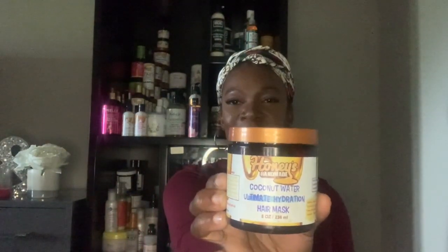Then I have the Cream of Nature Coconut Milk Detangling and Conditioning Leave-In Conditioner. I purchased this back in December and we're just getting through it now. I don't think I'll repurchase this because I have stuff with no silicones in it. Also I have the Honey's Handmade Coconut Water Ultimate Hydration Hair Mask. I used this two tries and it was awesome — everything is just natural ingredients in here.